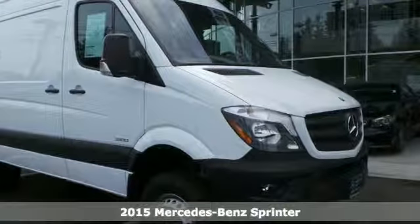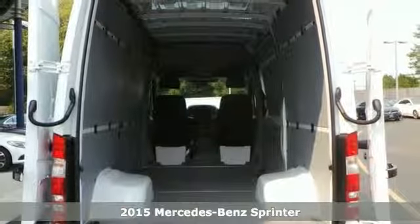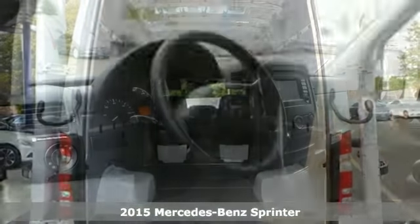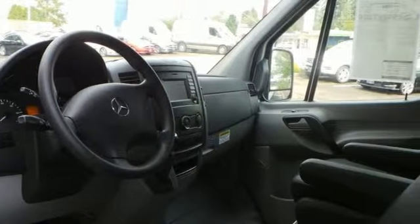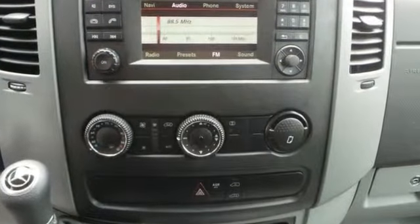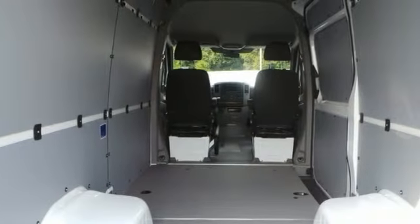You'll get years of use out of this trustworthy 2015 Mercedes-Benz Sprinter 3500. This one comes with everything you need, like the split swing-out rear access cargo door and sliding rear passenger side door. It even has a high roof, splash guards, and LED brake lights.